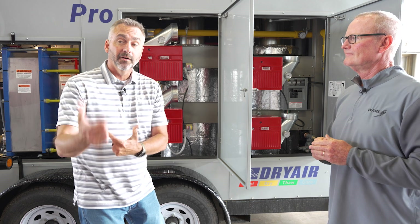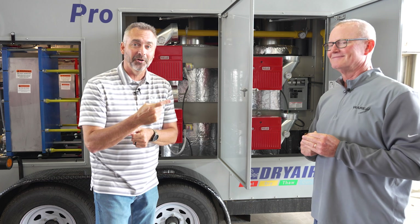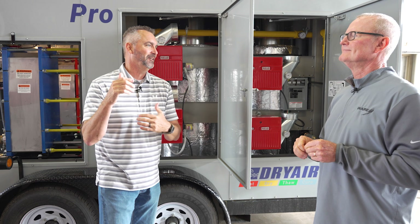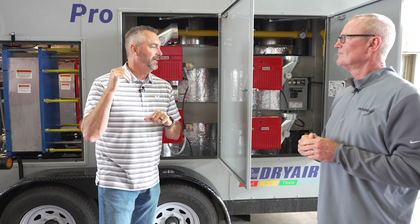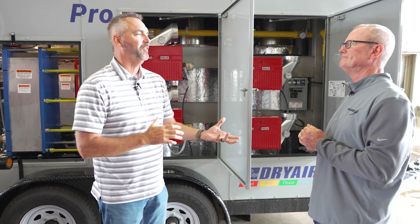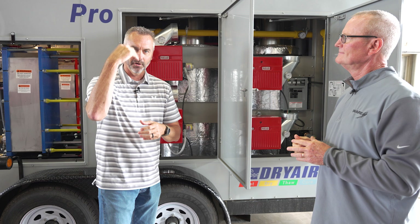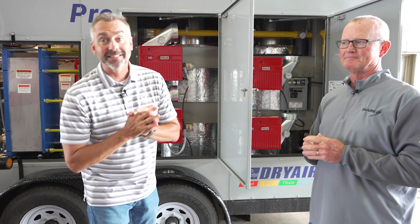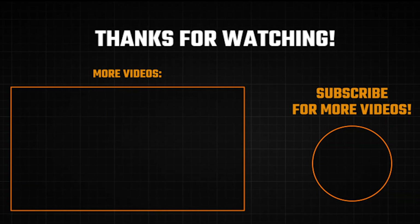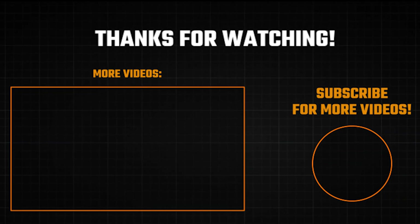We've got these units in our fleet and they are ready to start rolling. Give these guys a call if you need something. We hope you've learned a little bit about plate and frame heat exchangers, shell and tube, potable water, and heating applications. We'll see you next time on The Boiling Point.